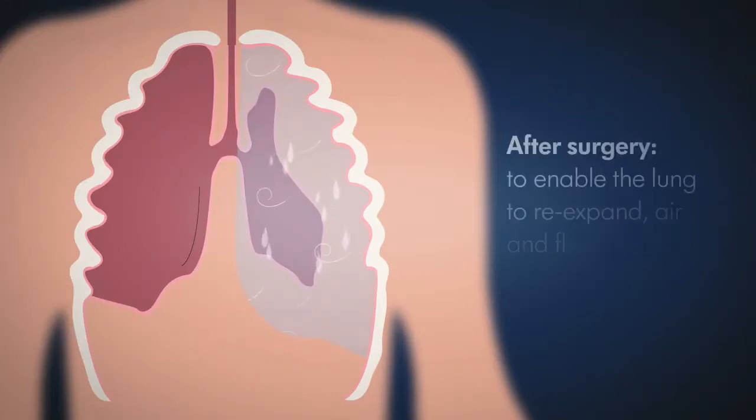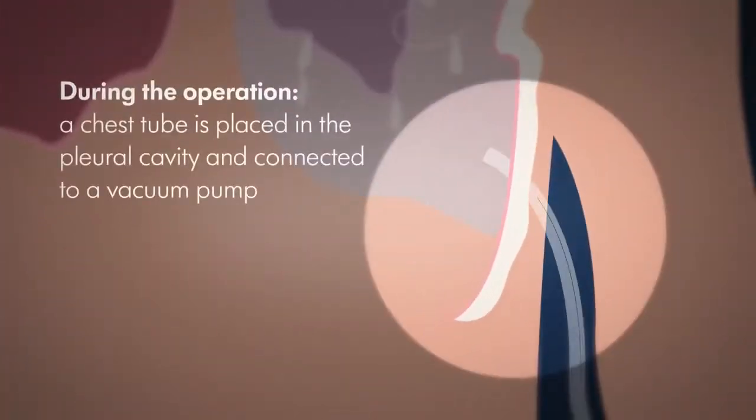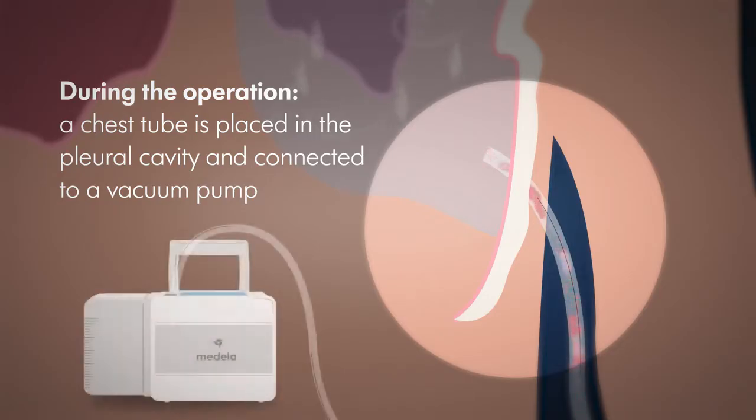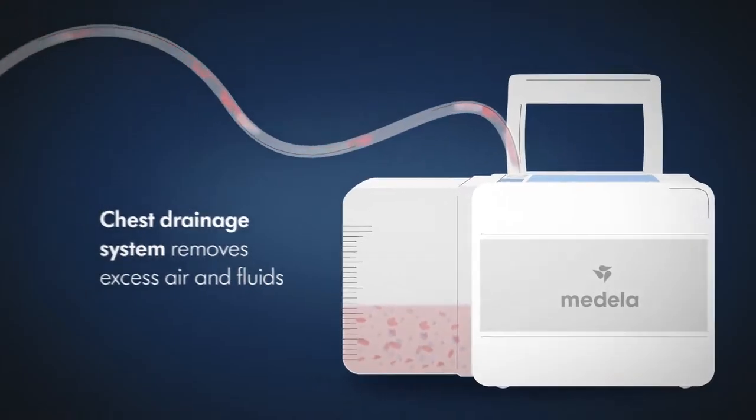To enable the lung to re-expand after surgery, the air and fluid that has entered must be removed, or more specifically, drained. To do this, a thin tubing known as a chest tube is placed in the pleural cavity during the operation and connected to a vacuum pump. This chest drainage system removes excess air and fluids such as blood or wound secretions.